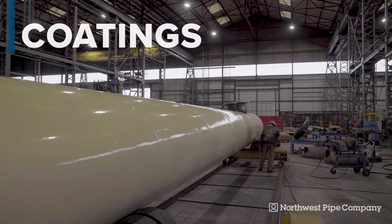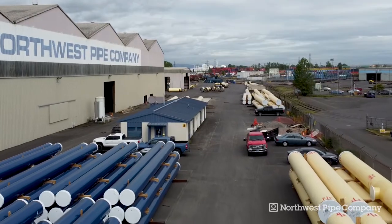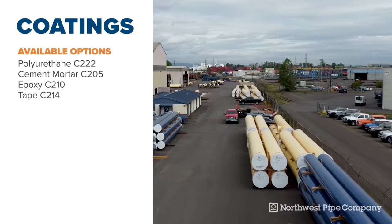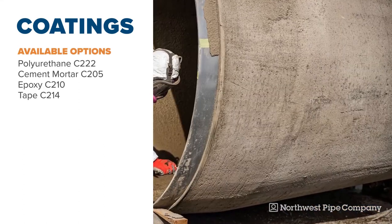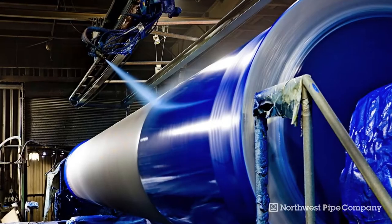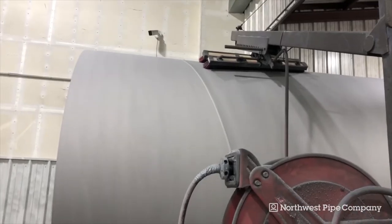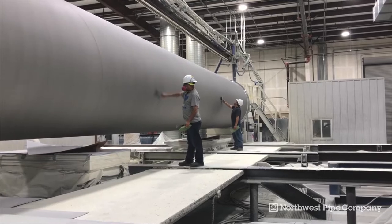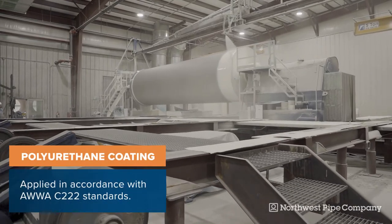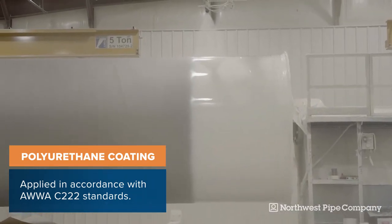Exterior coatings prohibit corrosion that can occur from environmental exposure. Northwest Pipe offers both dielectric and chemical inhibitor pipe coatings, including polyurethane, cement mortar, epoxy, and tape coating. Polyurethane is one of the most commonly specced coatings. First, pipe is abrasive blasted to prepare the surface, then air washed or brushed and inspected for cleanliness. The polyurethane is then spray applied in a single coating that meets AWWA C222 standards.